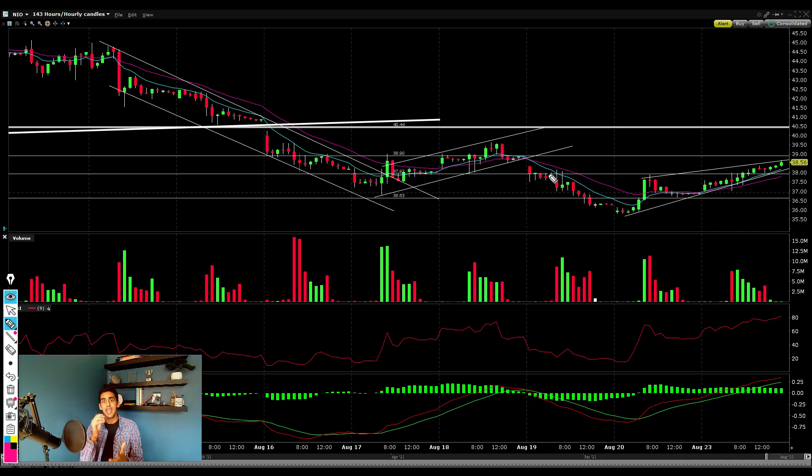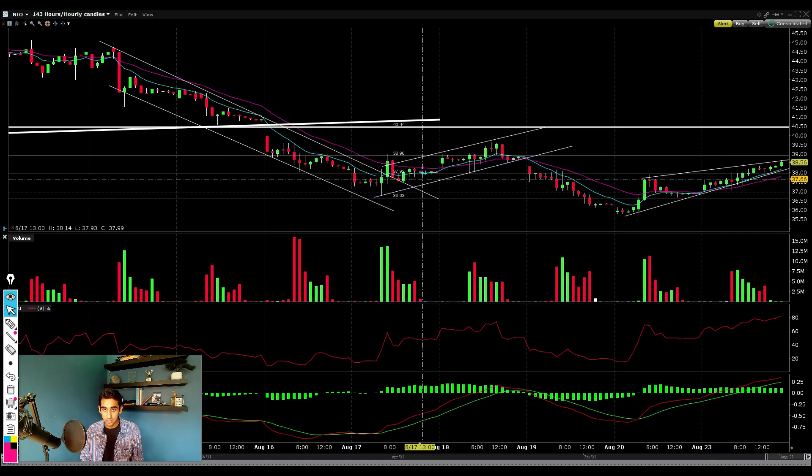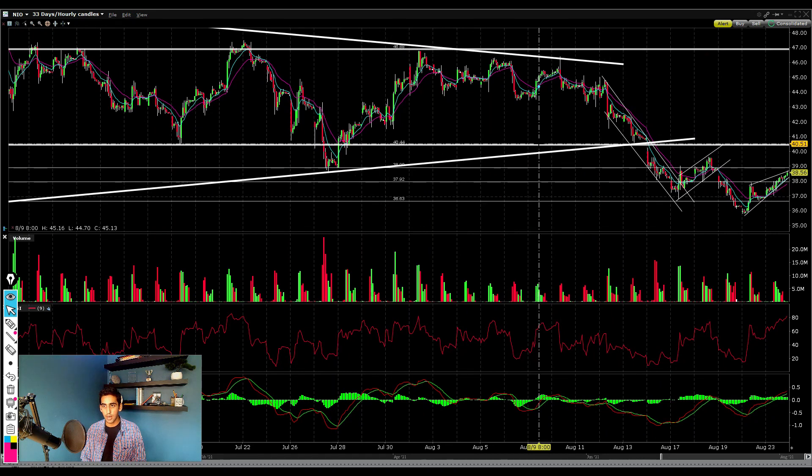Even though we're covering the technicals, one warning I want to leave with you is that the fundamentals with Chinese stocks can change at literally any moment. As we can see, they go up a lot but they also drop a lot the moment any negative news is announced. You have to be careful and patient with these Chinese stocks. Once we get a definitive break above the $39 level, it turns into support, and we get follow-through — only then will I be looking to personally buy into Neo stock.